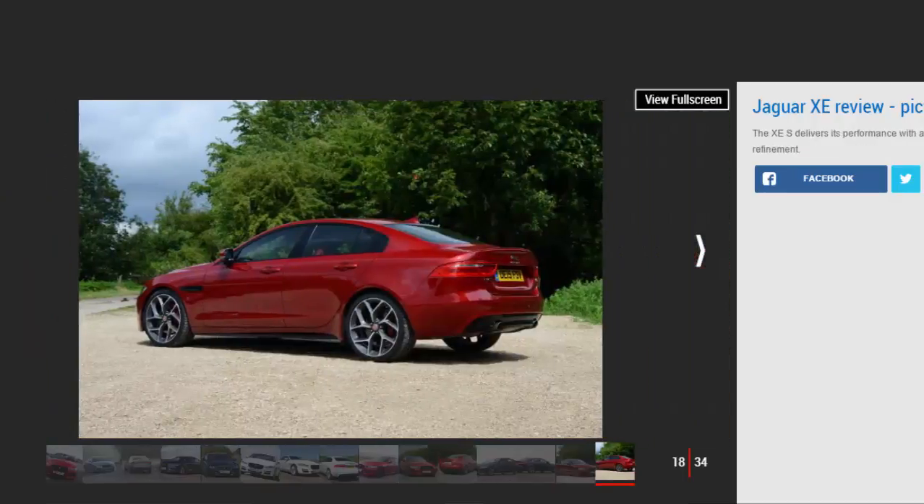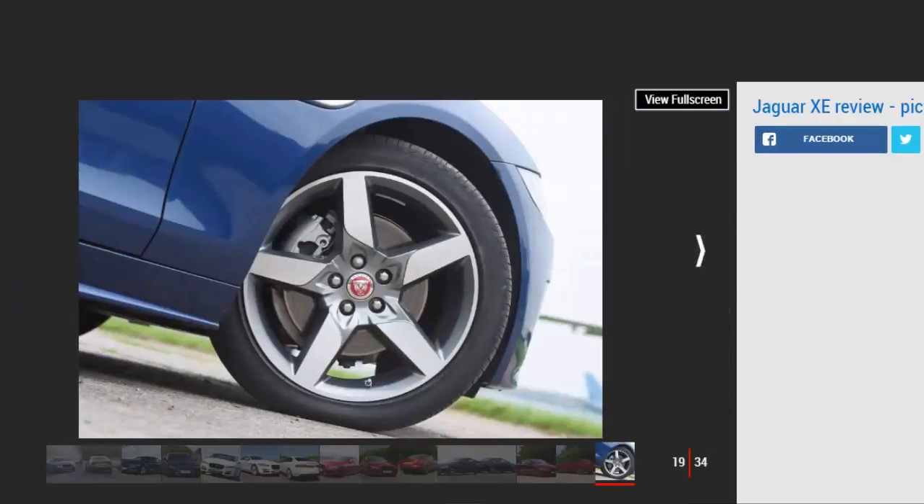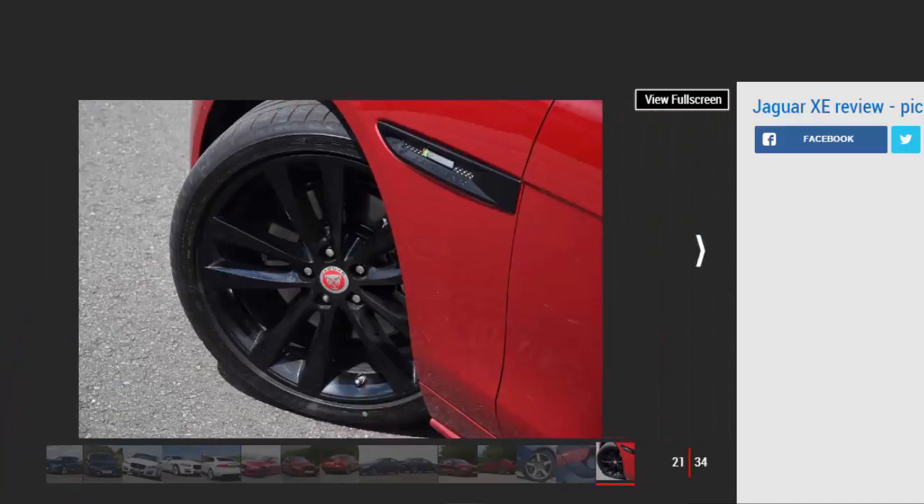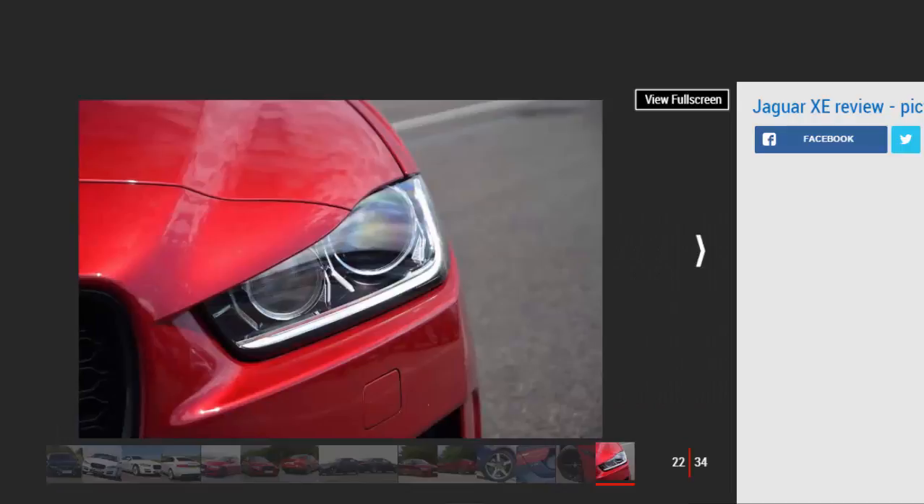The XE isn't perfect. It does occasionally veer into built-down-to-a-price territory in the cabin, particularly the lower-level plastics, and it's missing some of the surprise-and-delight features of the bigger XF executive saloon. The XE cabin is a conservative effort compared to the flamboyancy of Jaguar's other interiors. It's a little cramped too — in all directions there's not a great deal of headroom, rear legroom is restricted, and by volume the boot is the smallest in the junior executive class.